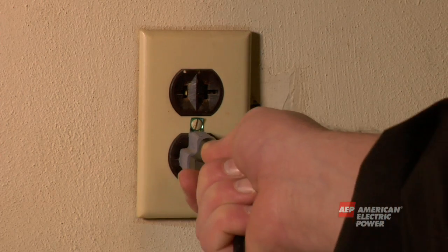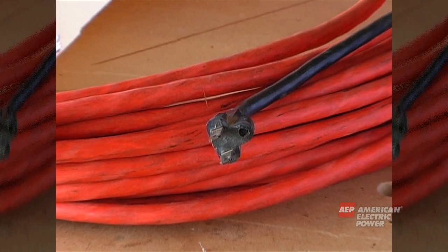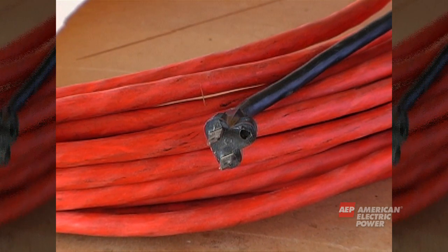Many older homes don't have the three-prong wall outlets. Never cut the third prong or ground off of a plug to make it usable in a two-prong outlet.